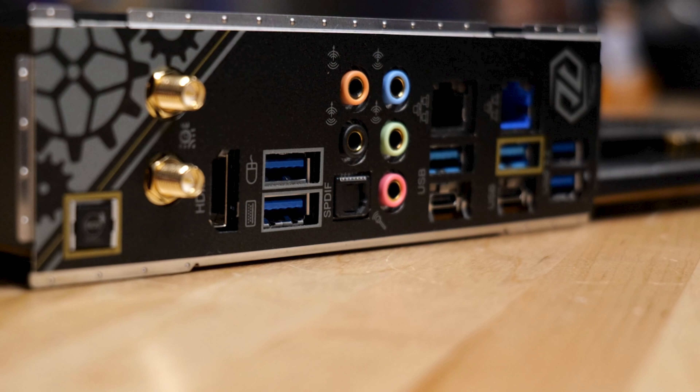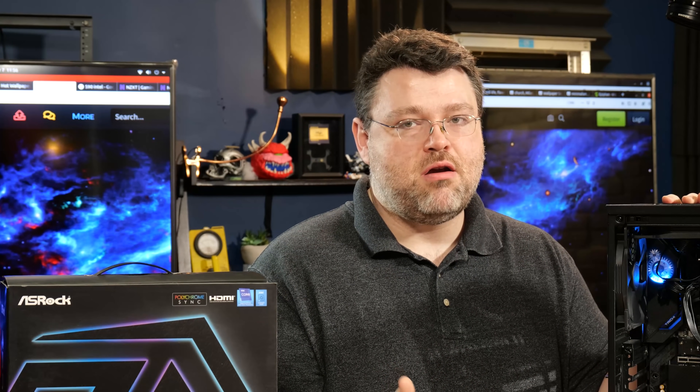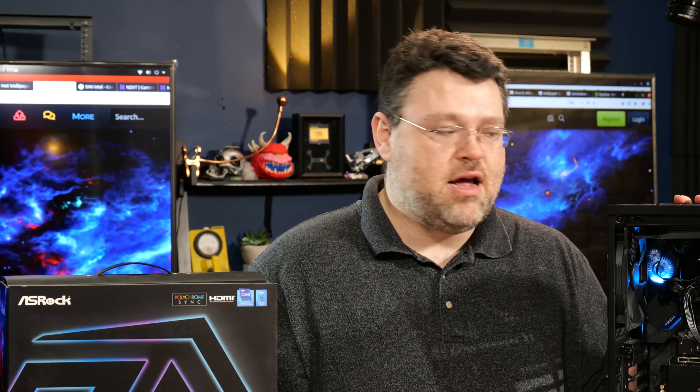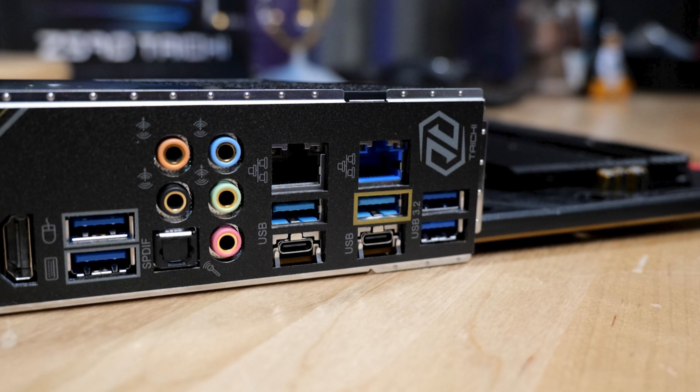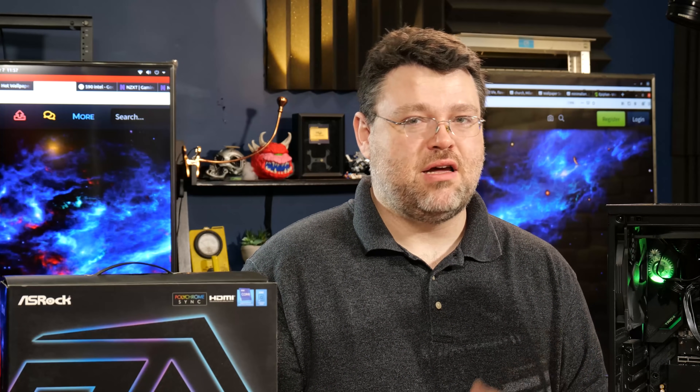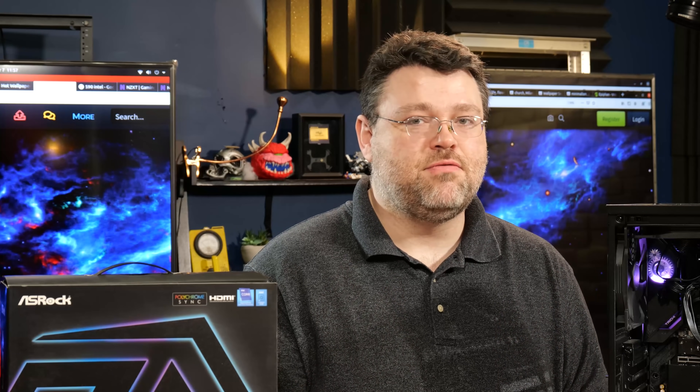The audio solution is an ESS Sabre DAC — a pretty high-end audio implementation. Then we've got two 40 gigabit Thunderbolt ports, which also use the iGPU output. So if you want to run iGPU multi-monitor, or you can't buy a GPU right now and just want to run off the iGPU, you can do that with a USB-C to DisplayPort adapter or using the HDMI out at the rear I/O. Then we've got two 10 gigabit USB ports, a Killer 2.5 gig NIC, an Intel 1 gig NIC, and two more USB 3.2 Gen 1 5 gigabit ports. That's six Type-A ports and optionally two Type-C ports for USB connectivity.